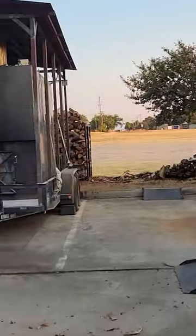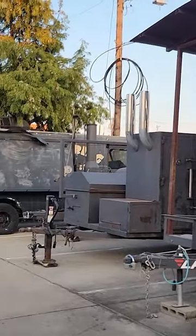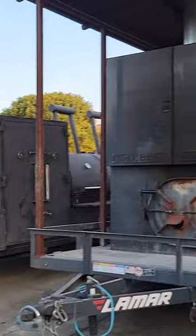Here at Hutchins Barbecue, we're constantly running six J&R rotisserie pits. We're typically cooking 150 to 200 briskets on any Friday or Saturday. We do sometimes run out — it is unfortunate — but if you get here before 8:30, we're probably going to have anything you need.